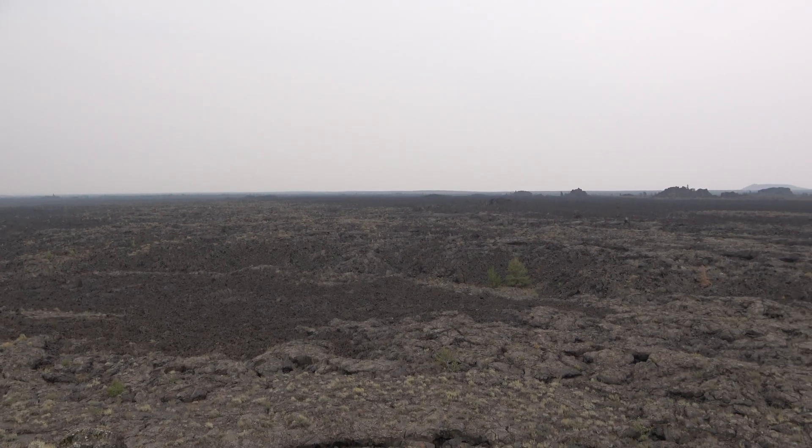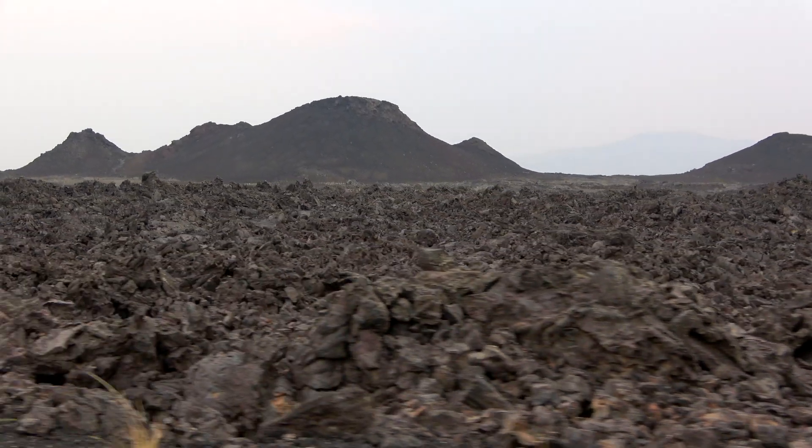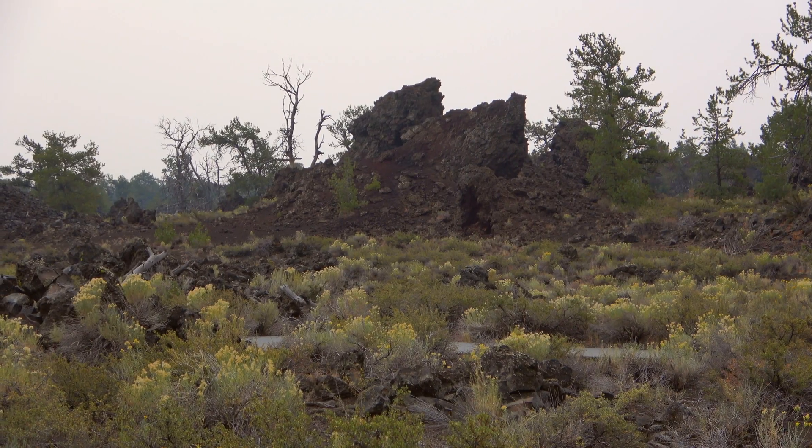The Craters of the Moon National Monument in Idaho protects one of the largest volcanic landscapes in North America. This particular lava field encompasses over 1,600 square kilometers of basaltic lava, over 60 different flows, 25 different cinder cones, and a whole plethora of different basaltic and volcanic features.